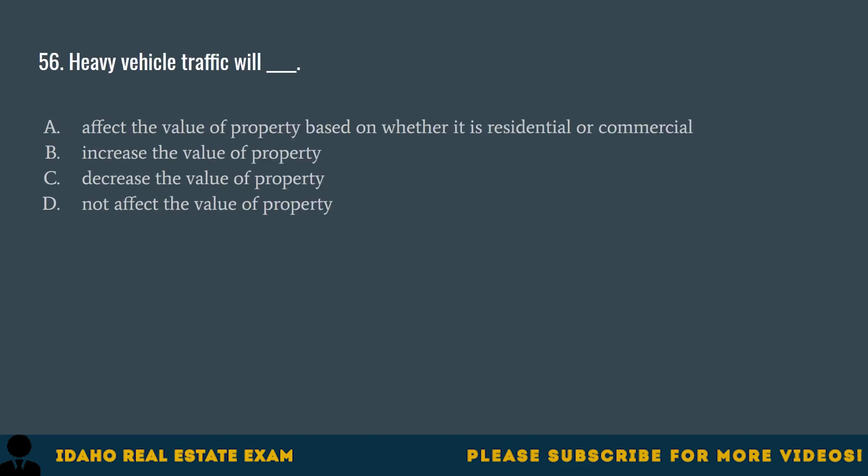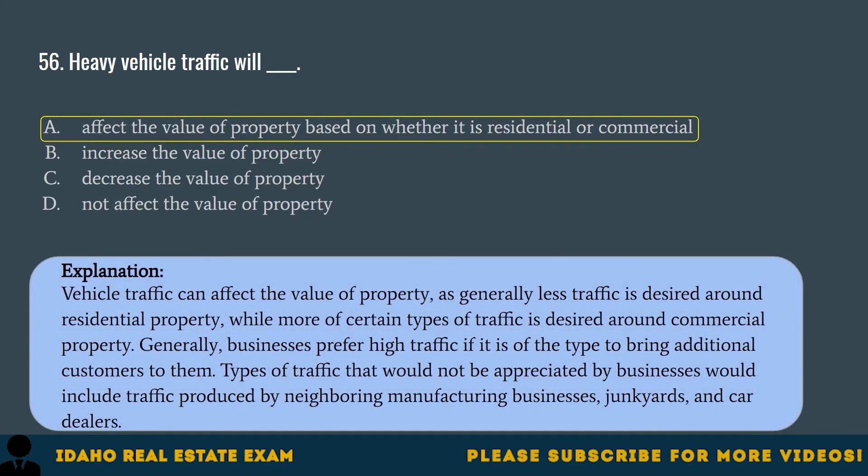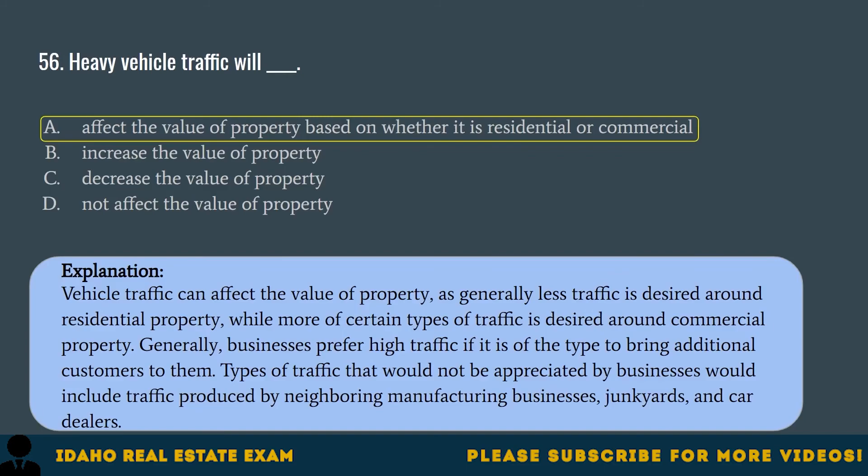Question 56. Heavy vehicle traffic will: A. Affect the value of property based on whether it is residential or commercial. B. Increase the value of property. C. Decrease the value of property. D. Not affect the value of property. The correct answer is A. Vehicle traffic can affect the value of property, as generally less traffic is desired around residential property, while more of certain types of traffic is desired around commercial property. Businesses prefer high traffic if it brings additional customers. Traffic from neighboring manufacturing businesses, junkyards, and car dealers would not be appreciated.